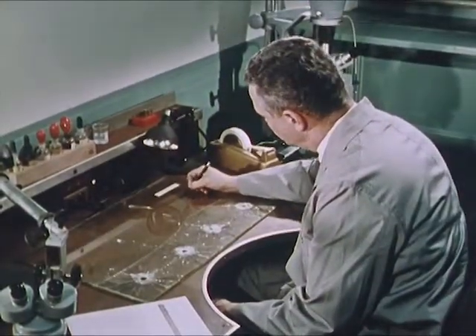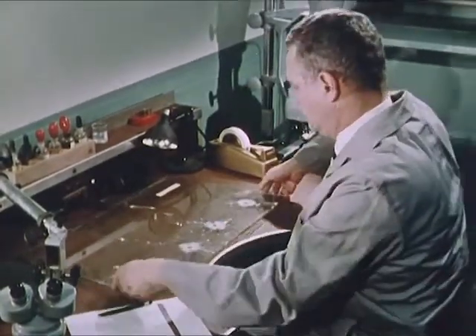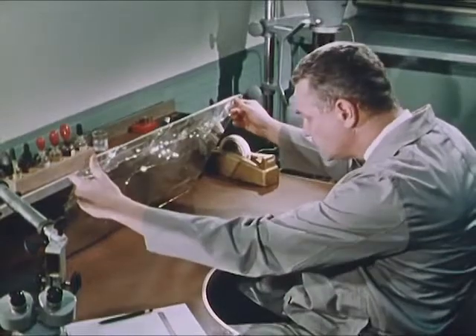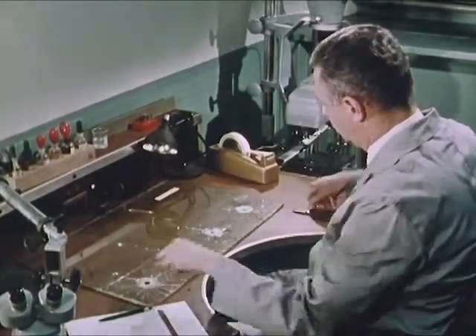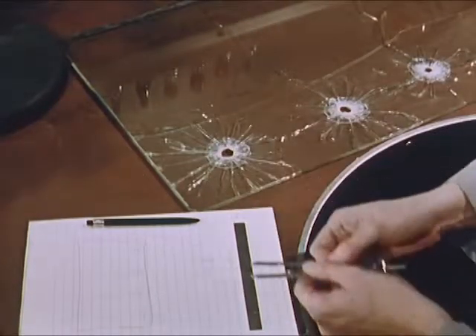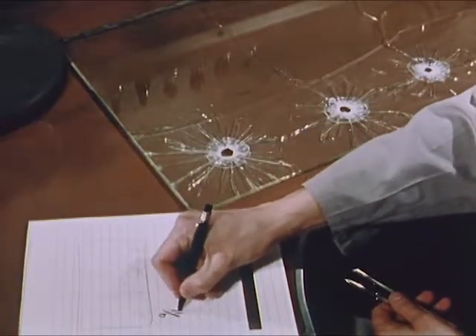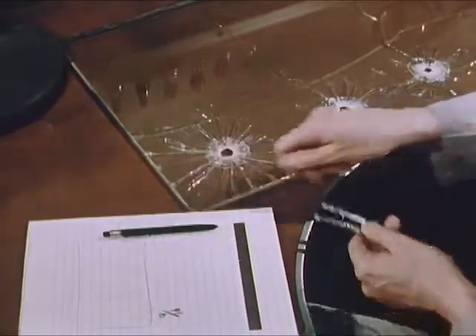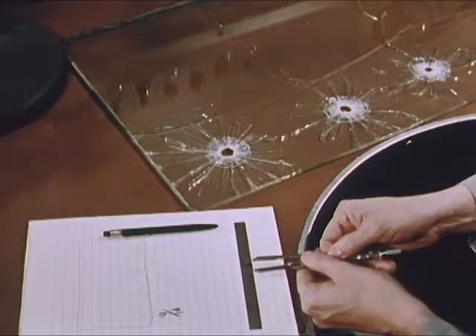Comparison of bullets and cartridge cases is a major activity in the firearms identification unit, but examiners use many other techniques in reconstructing the circumstances of a crime. Expert examination of a shattered windshield may yield information on the direction of fire, the order in which the bullet holes were made, and an estimate of the size of the projectile and the angle of fire.